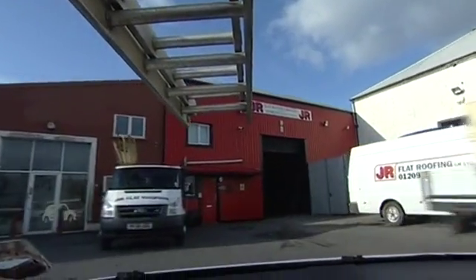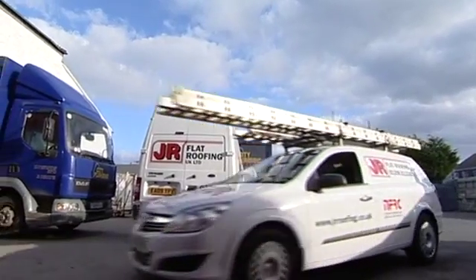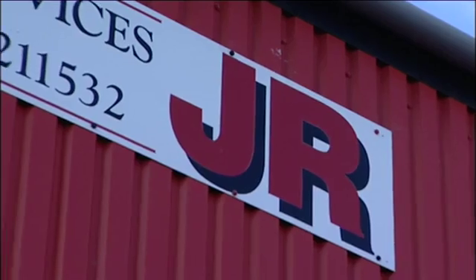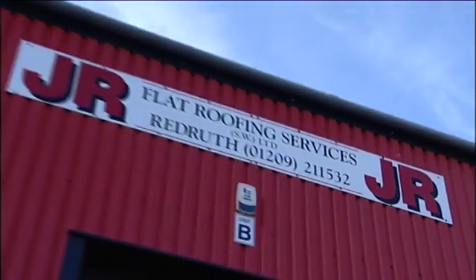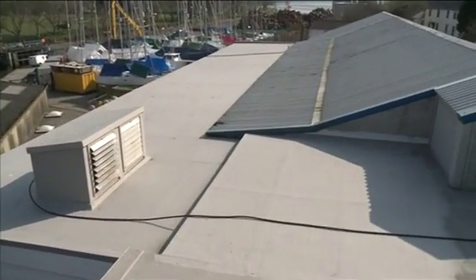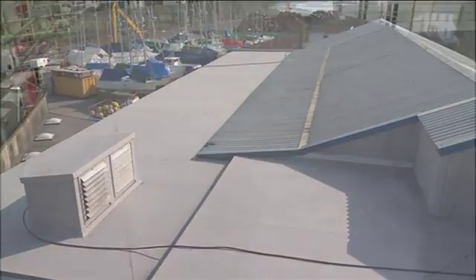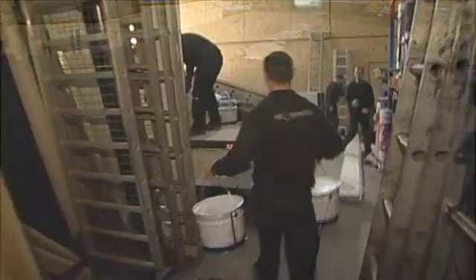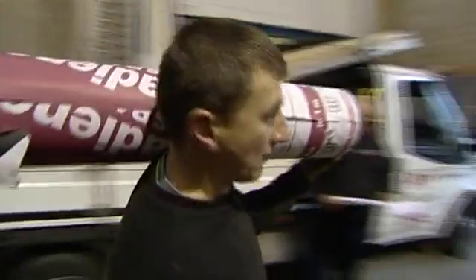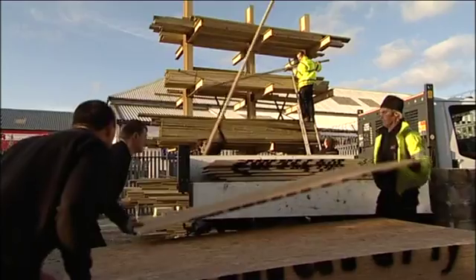J.R. Flat Roofing is one of the fastest expanding roofing companies in the United Kingdom, with offices based in the southwest and London. They specialise in flat roofing using the very latest materials and systems, such as liquid polyroof products and felt roofing. The company has grown steadily and now employs 15 permanent staff. It now acquires six-figure contracts and an annual turnover of several million pounds.